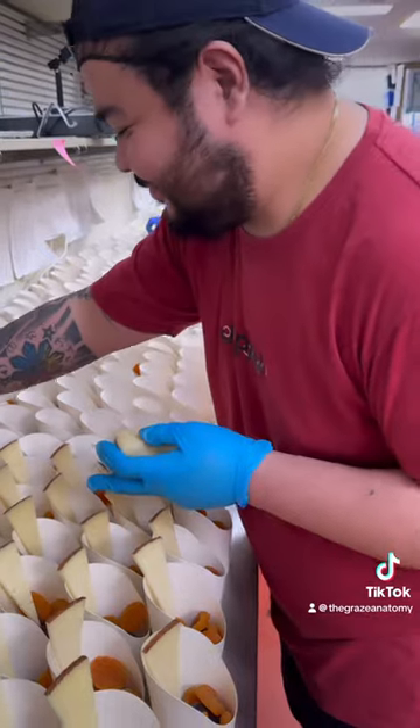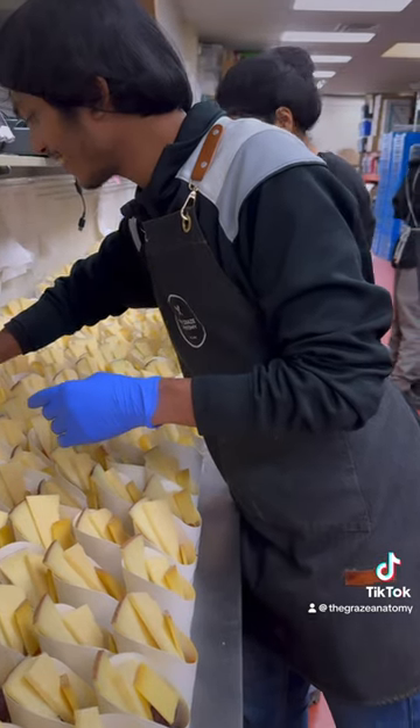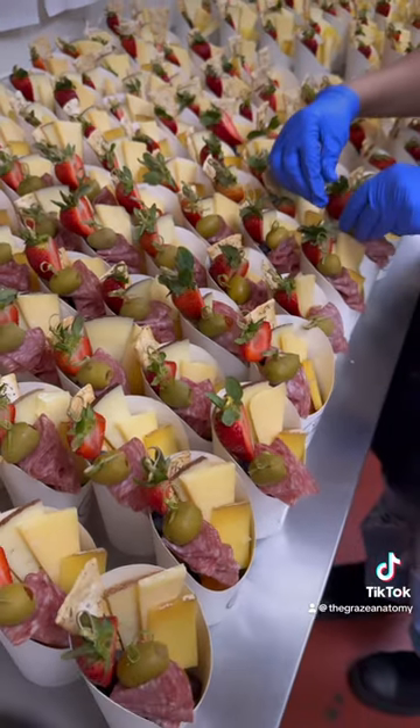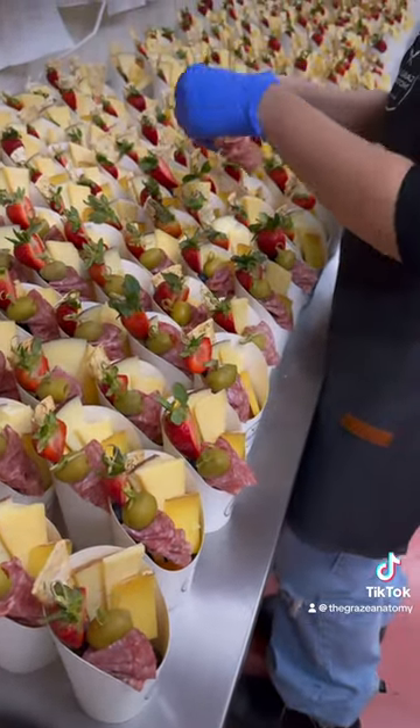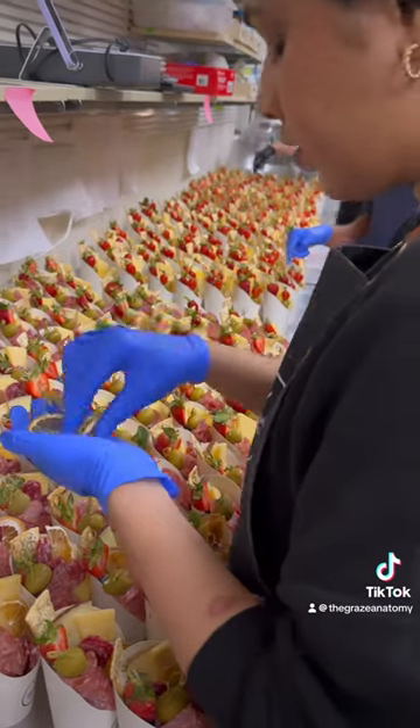On the day of delivery, our team arrived at the kitchen at 6:30 a.m. We always make everything fresh in the morning to make sure that our client gets the freshest charcuterie cups for their event.